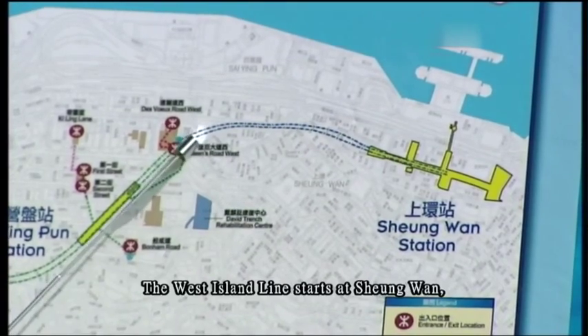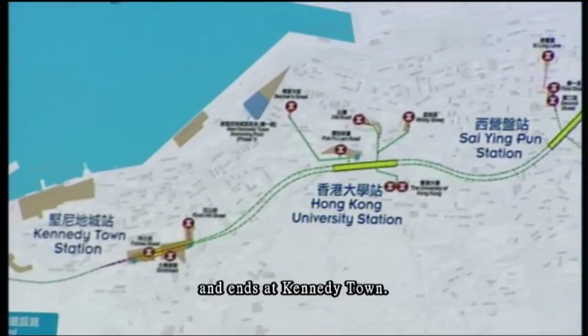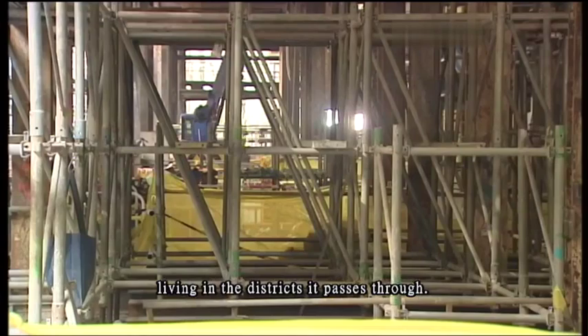The West Island Line starts at Xiong Wan, runs through Tsai Ing-pun, Hong Kong University, and ends at Kennedy Town. It is expected to serve an estimated 200,000 residents living in the districts it passes through.